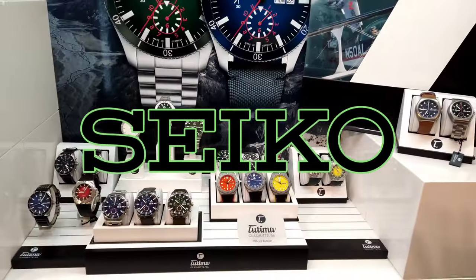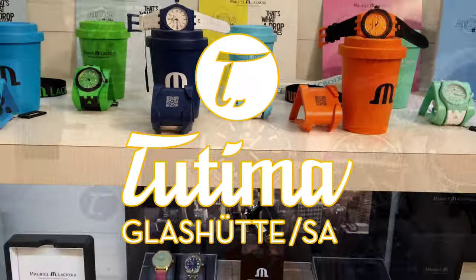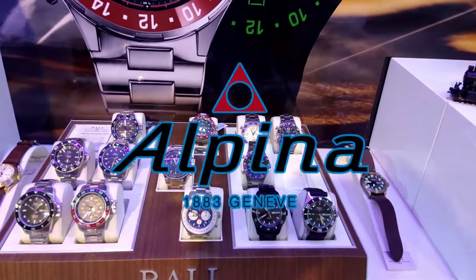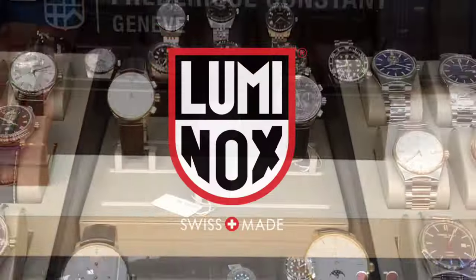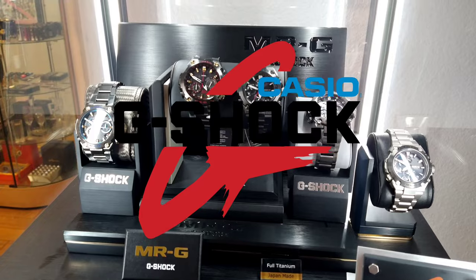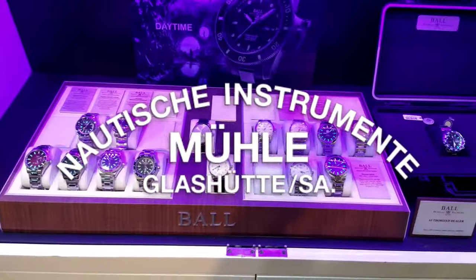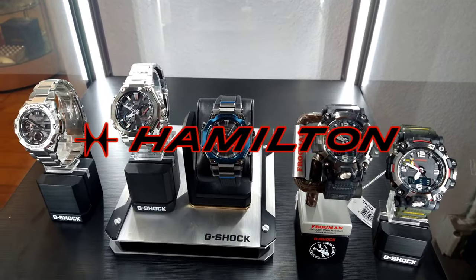Arizona Fine Time is located in Scottsdale, Arizona — I'll leave a link to the website in the description. They stock many luxurious and great brands like Maurice Lacroix, Seiko, Seiko Luxe, Tutima, Luminox, Lacroix, Mühle, Glashütte, and exclusive brands like high-end G-Shock, Accutron, Ball, and many others. Come check them out.